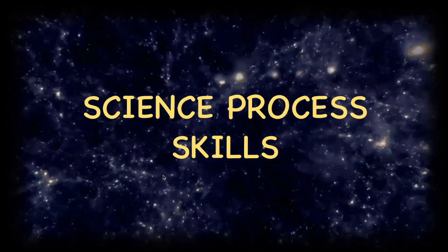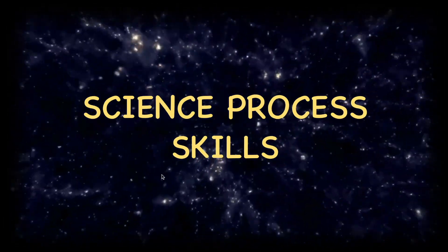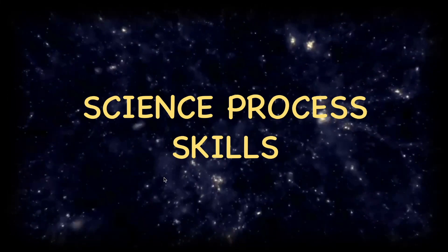Hey there! In today's video, we are going to understand about science process skills and why they are important to us.